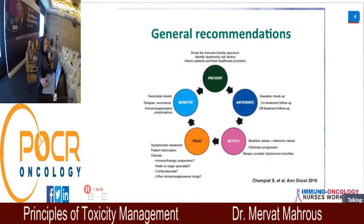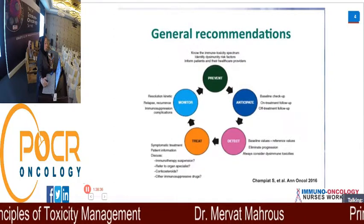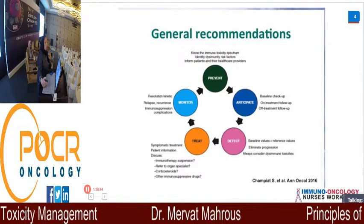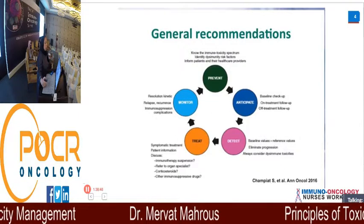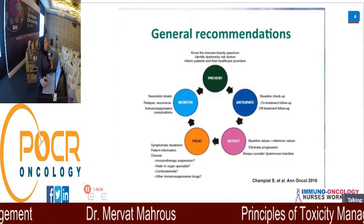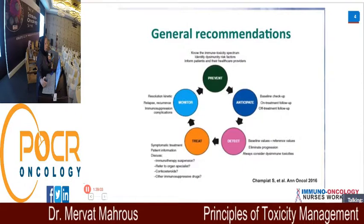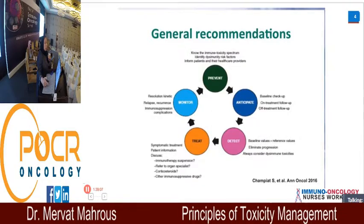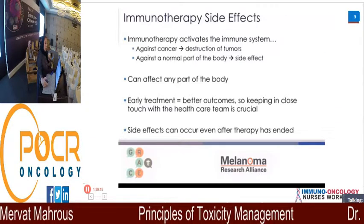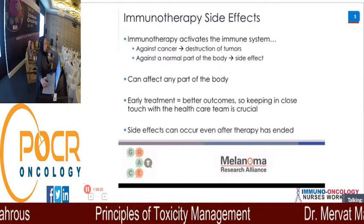As Mr. Mohamed mentioned: prevention, anticipate, detect, treat, monitor — this is a cycle you have to keep in mind. Prevention is the recognition of side effects and your medication. When giving medication to the patient, it is very favorable to know whether it's chemotherapy, hormonal therapy, or immunotherapy. Immune therapy activates the immune system against cancer, causing destruction of the tumor. However, it can also act against normal tissue — that is the source of side effects. Early treatment leads to better outcomes.